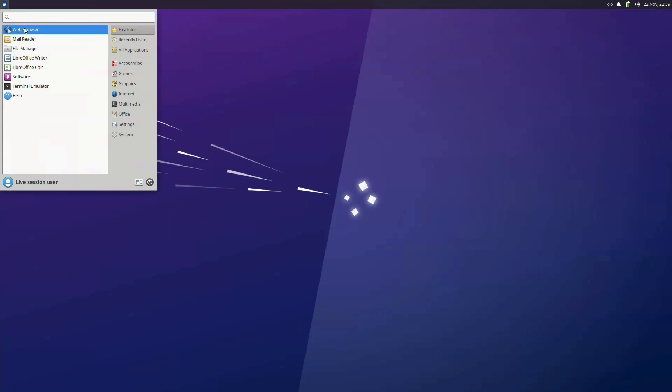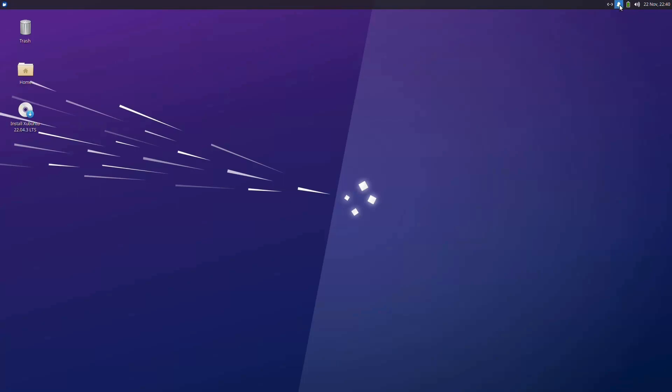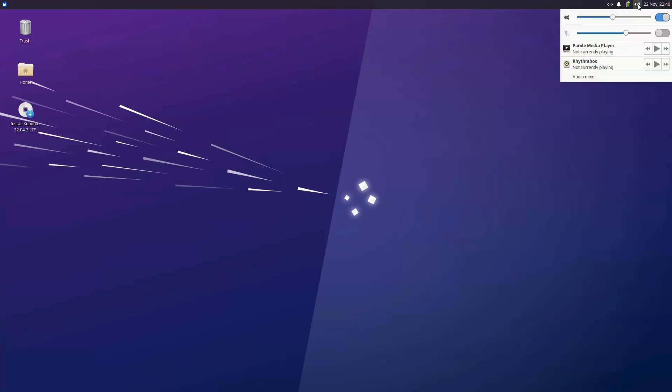Xubuntu is a flavor of Ubuntu that uses XFCE. It is one of the nicer options on this list and one of the easiest to use as well. Most things work out of the box without a problem, making it a great option for beginners.